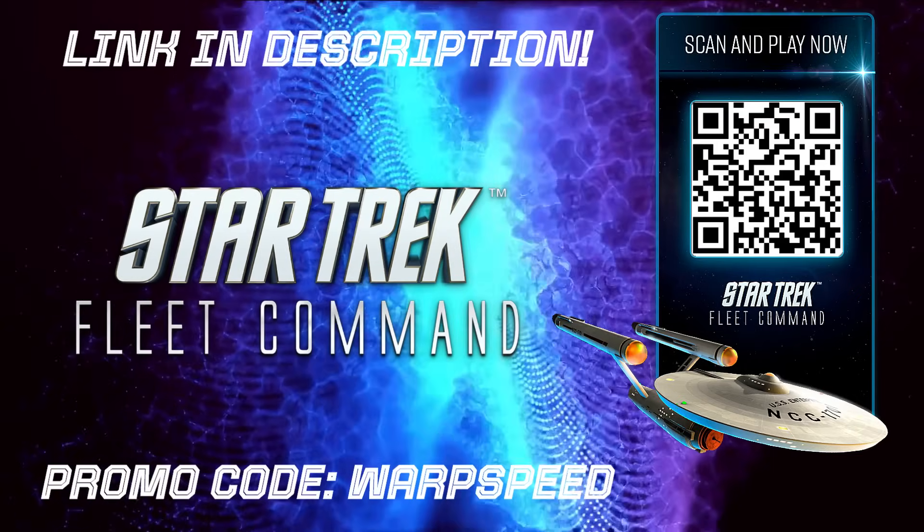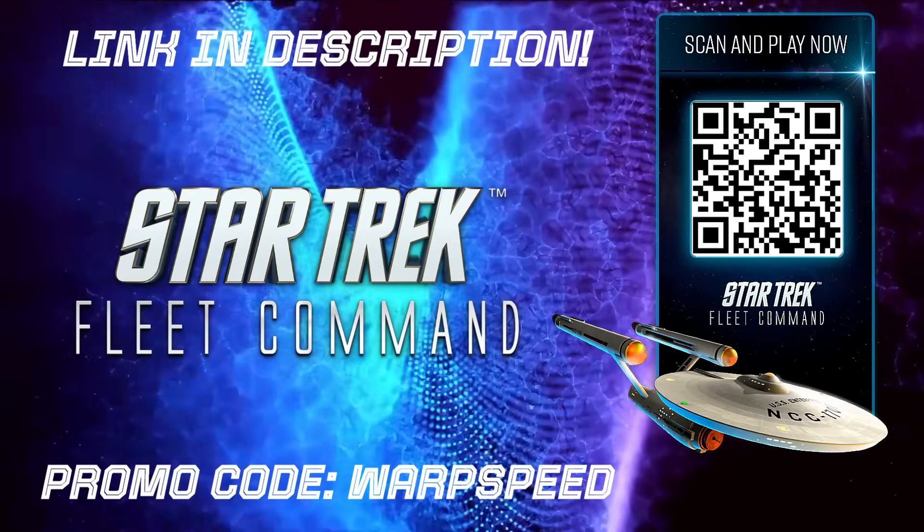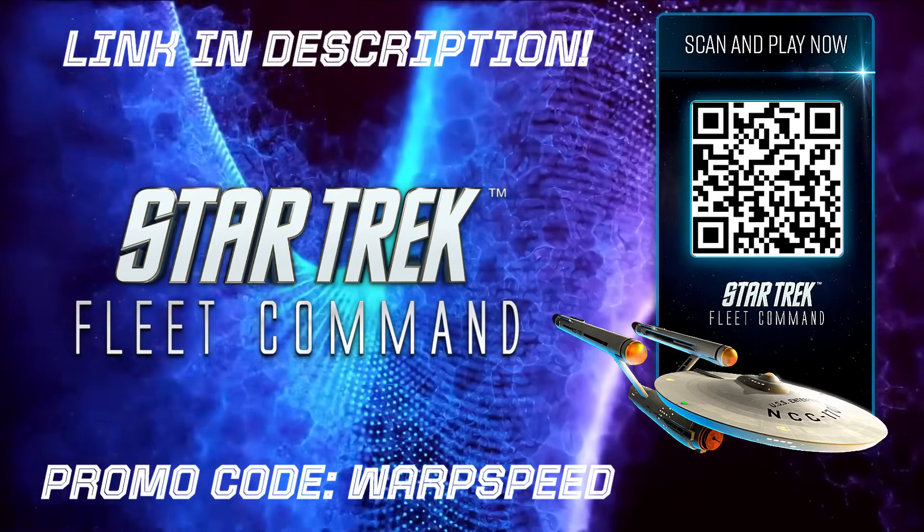Don't forget to use the Star Trek Fleet Command link in the description or scan the QR code to become a commander in the Star Trek universe.